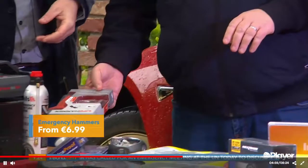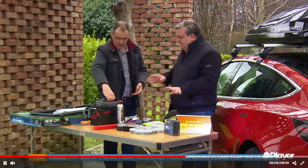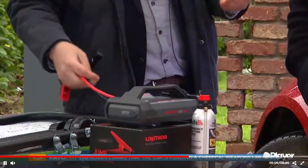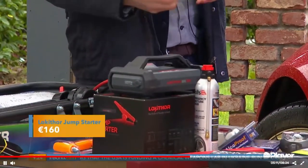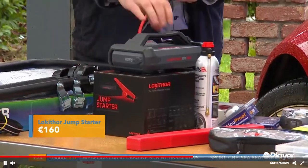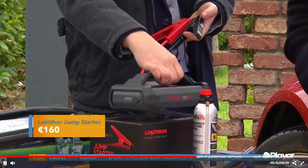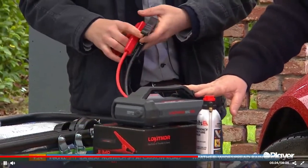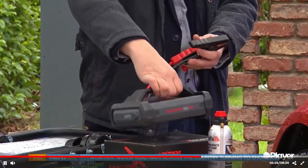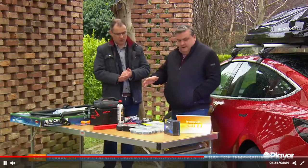Something we've spoken about before is the jump starter — a really great piece of kit to have in the car. Especially in cold weather when batteries can die, but also useful when someone else is stuck. Compared to the old units, these are very small and lightweight — they just sit in the boot. They also come with a built-in light, which is handy. Around €160 for one of these.